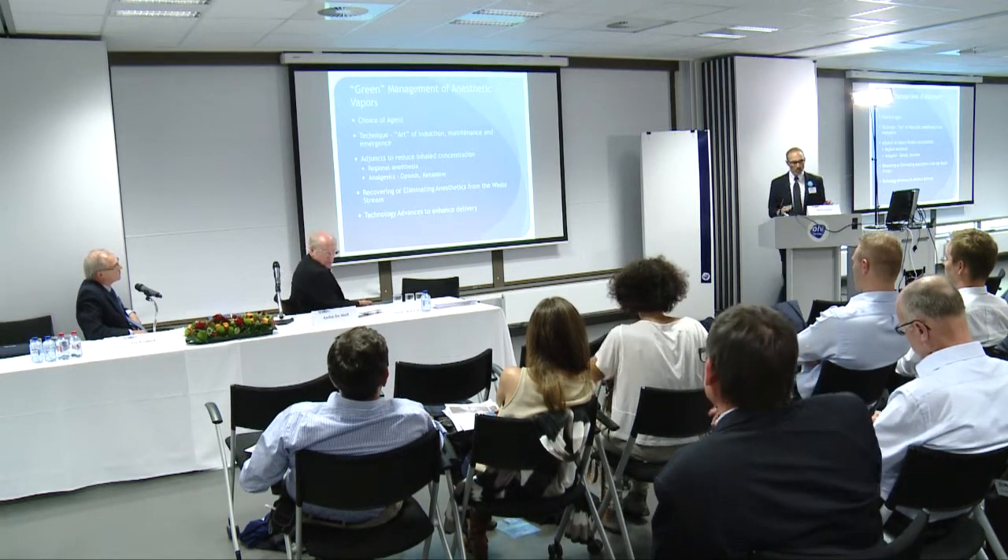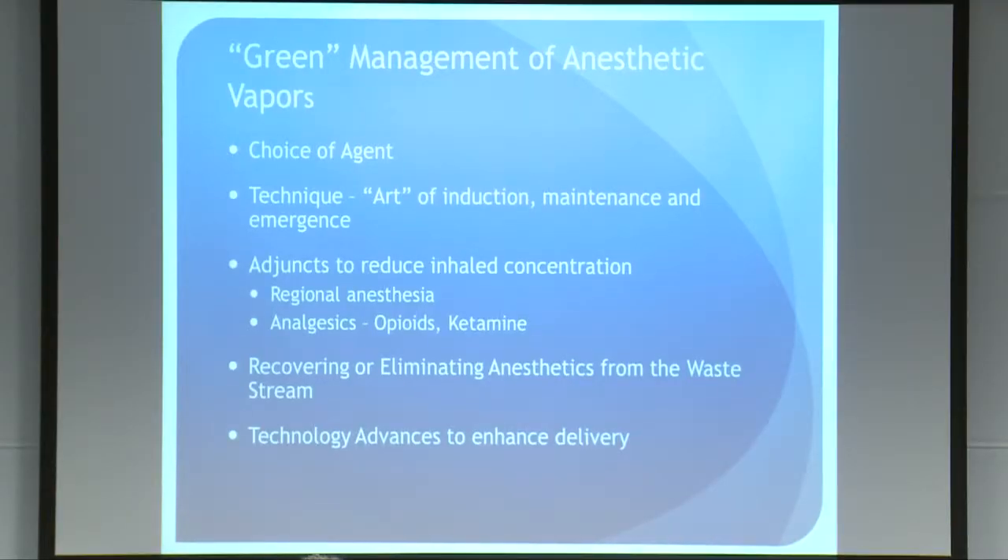I'm going to focus for the rest of the talk on the green management of anesthetic vapors. There are a number of facets: the choice of agent, the techniques you use, whether adjuncts are useful to reduce inhaled concentration — such as regional anesthesia or opioid analgesics along with your inhaled anesthetics. There's also been work around recovering or eliminating anesthetics from the waste stream, and we've heard about technology advances to enhance delivery today. I want to touch upon some of the challenges of adopting those technologies.